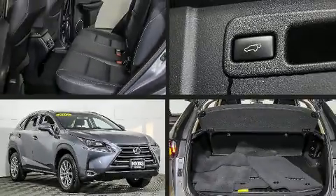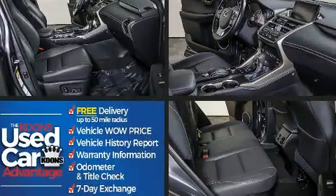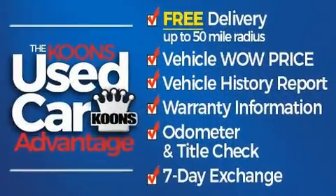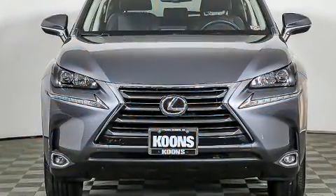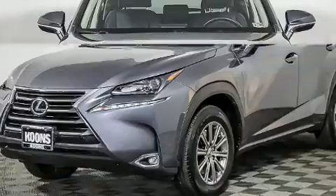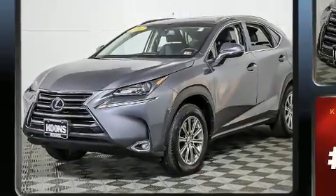Here's a great deal on a 2017 Lexus NX with less than 20,000 miles on the odometer. This four-door sport utility vehicle prioritizes comfort, safety, and convenience. It features all-wheel drive versatility, an automatic transmission, and a two-liter four-cylinder engine.